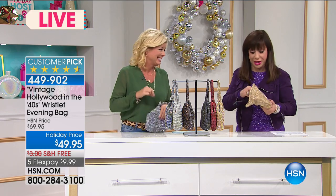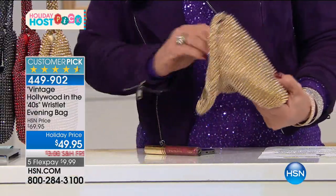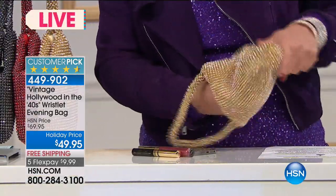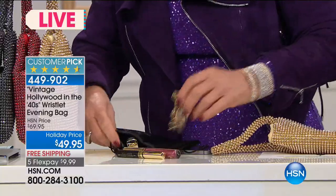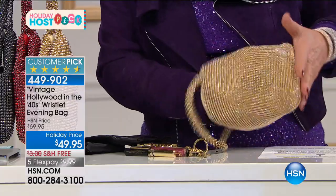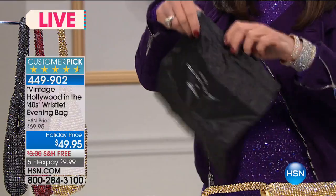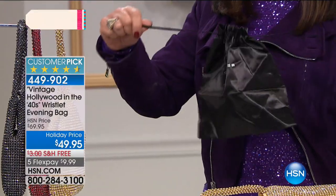Most bags like this you can barely even get your lipstick in — we all know that sacrifice when you chew up your credit card trying to close the zipper. But take a look: you can put in your phone, lip gloss, mascara, keys, lipstick — and there's still so much room. Plus you get a satin gift bag to give it as a gift.